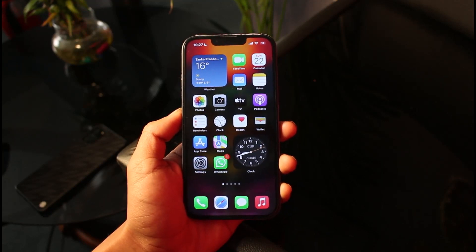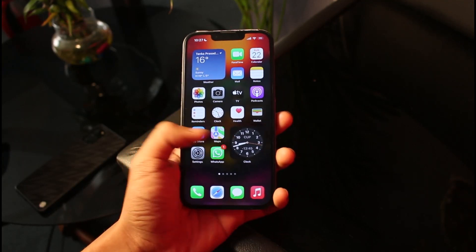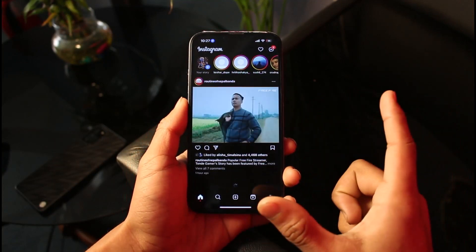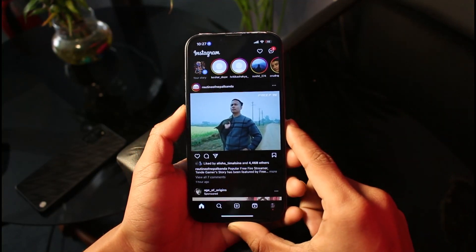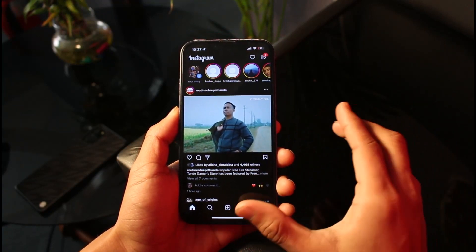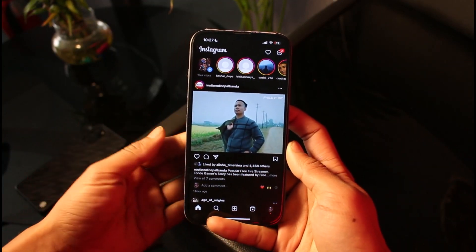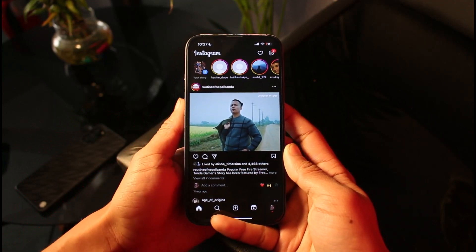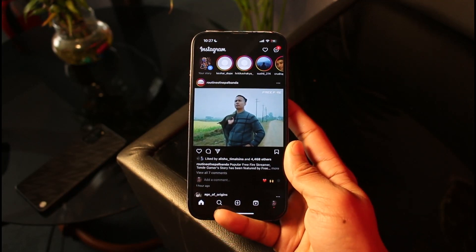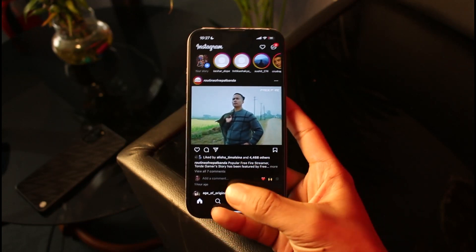If Instagram asks you to verify but you're not receiving the code, there are a couple of possible reasons. The first thing to check is the number. When you log in from a new location, Instagram will say it sent a code to a specific email or number. Sometimes it sends a notification to a previous device where Instagram is logged in, and you may need to approve it there. Make sure you have access to that number — if you don't, you can try verifying with your email address instead.